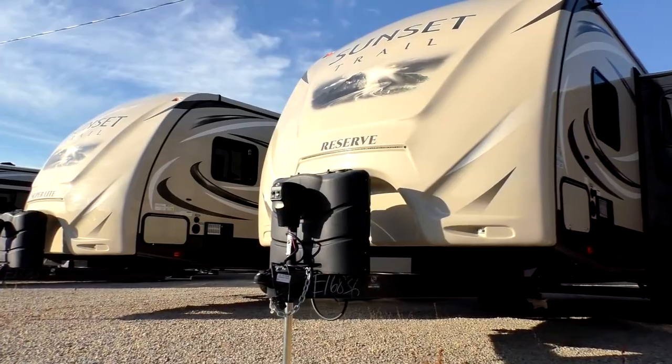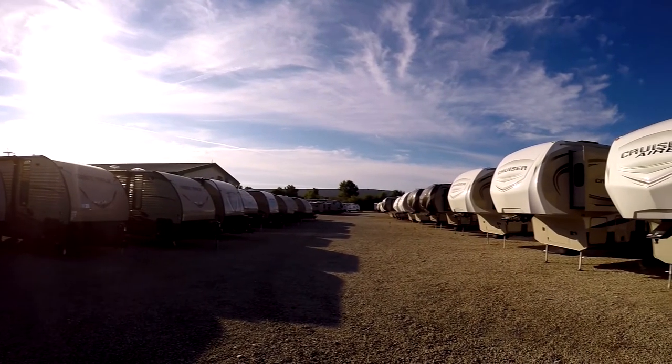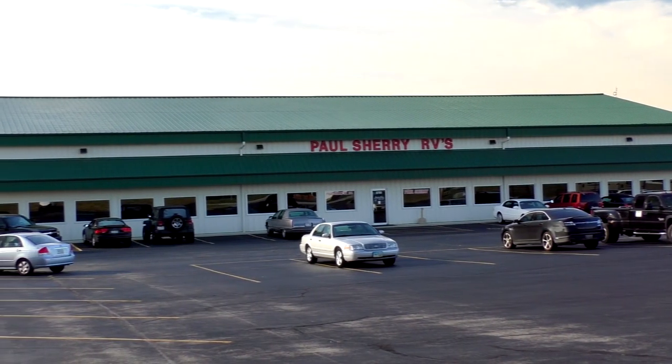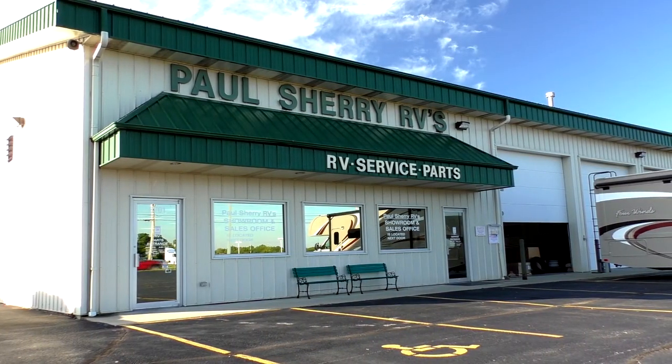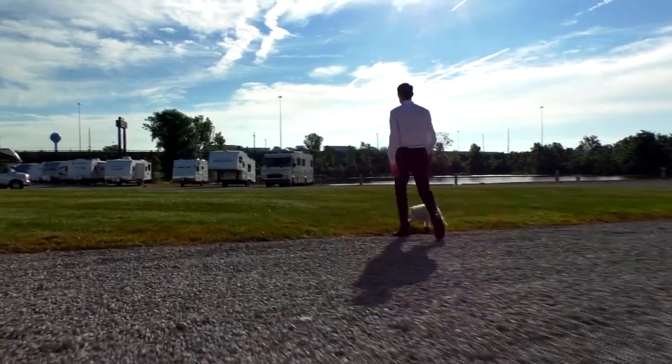Shopping for an RV can be very difficult — there are so many makes and models to choose from. My name is Mike Sherry and I'm with Paul Sherry RVs. Our goal is to make your RV buying experience as fun and painless as possible and of course provide you with the best deal in the market. Feel free to call, email, or chat with us with any questions you might have.